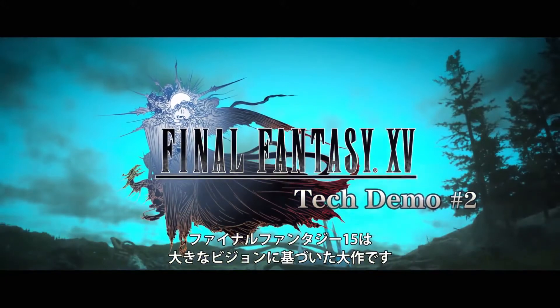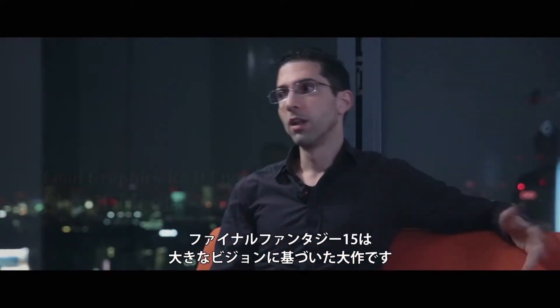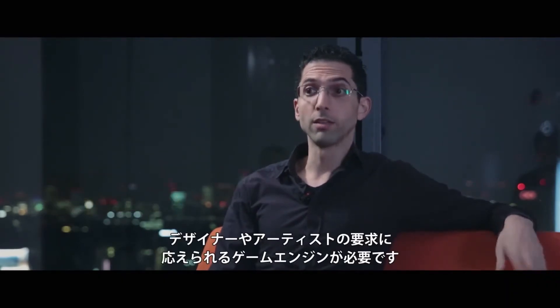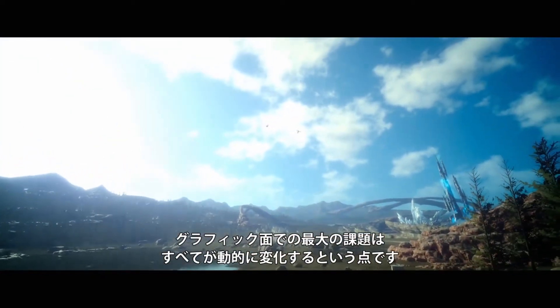Final Fantasy 15 is a big game with a big vision, and the designers and artists needed an engine that could live up to that. The biggest challenge on the graphics side is that everything is dynamic.